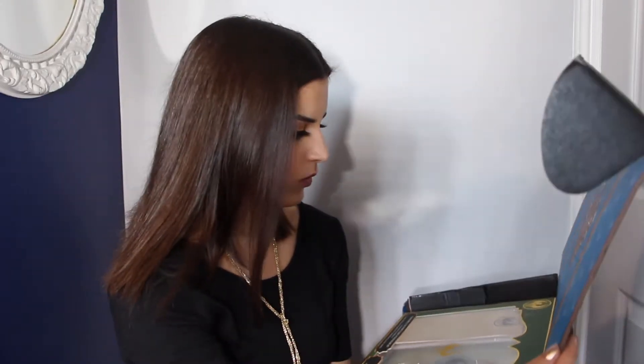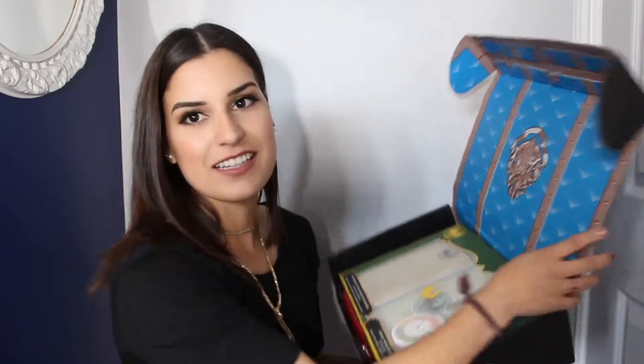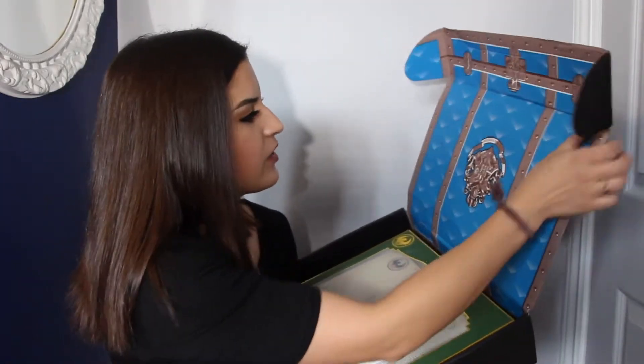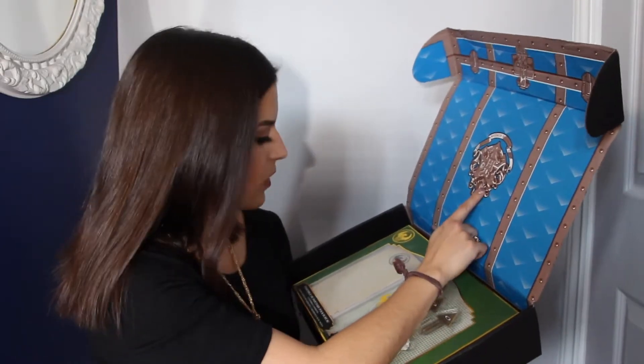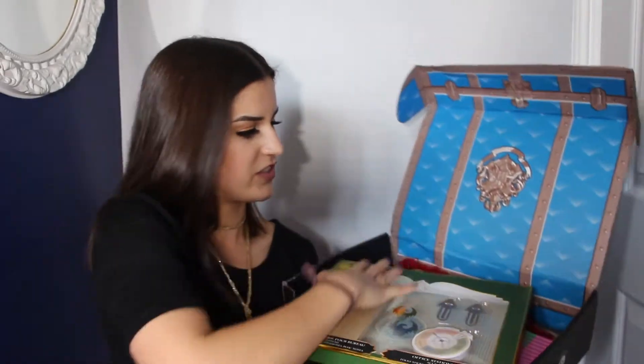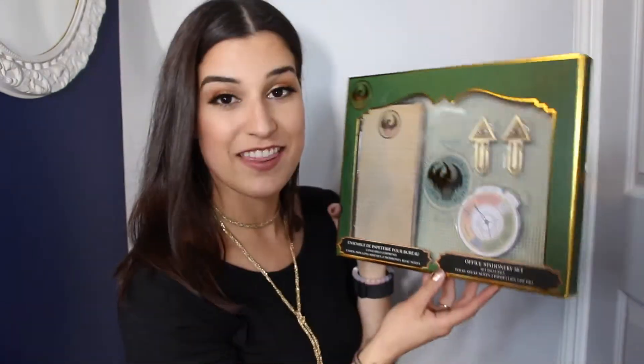Whoa! What is this? This is so pretty. There's just so much to look at right now. Inside the box it looks like Newt's suitcase — or just a suitcase — with the Hogwarts logo on it. I'm just going to put this down and pick from the box and show you. This is the first thing we can see that's on top of the box.